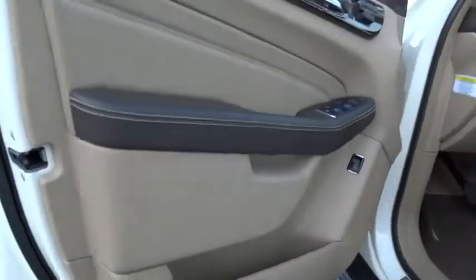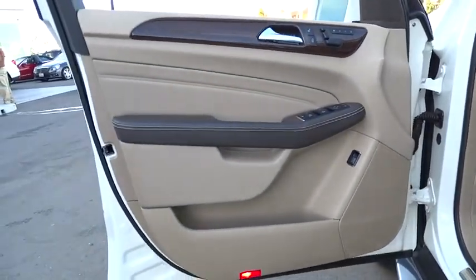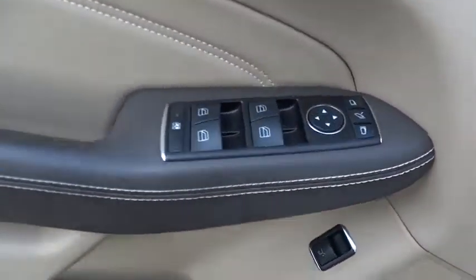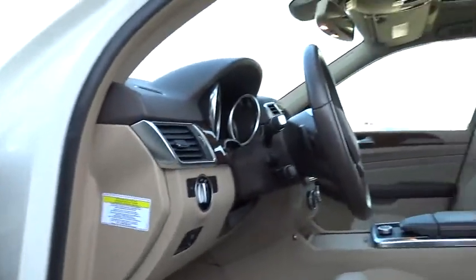Adjustable steering wheel, driver airbag, power steering, four-wheel disc brakes, keyless entry, aluminum wheels, cruise control, hard disk drive media storage, floormats, AM/FM stereo radio, universal garage door opener.